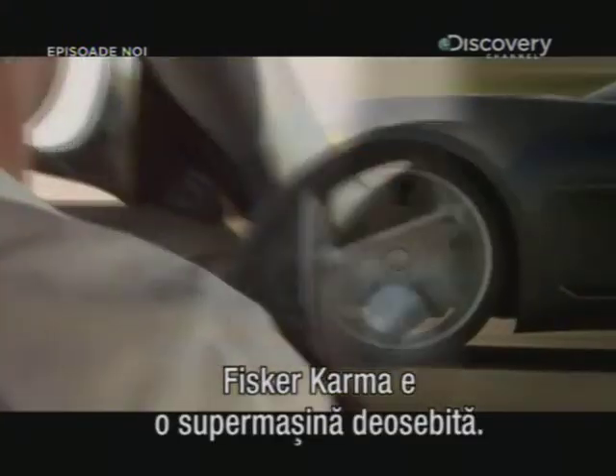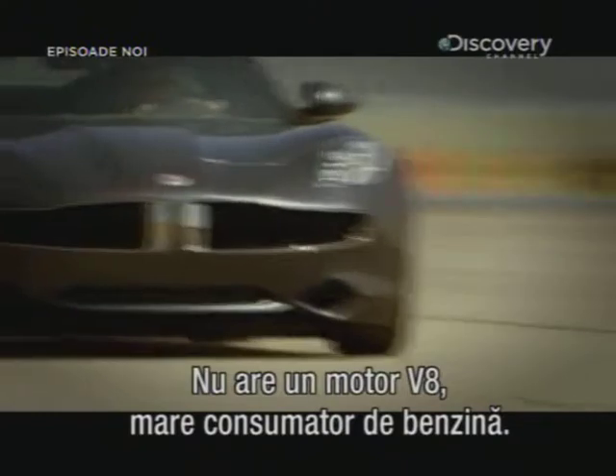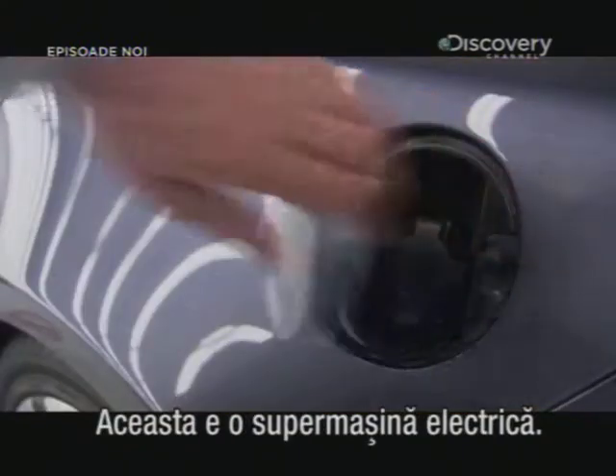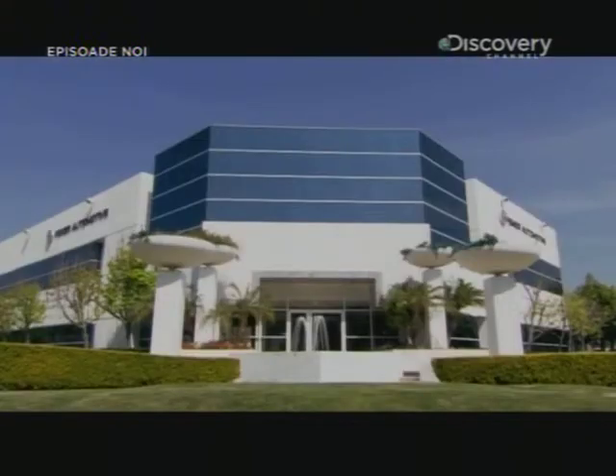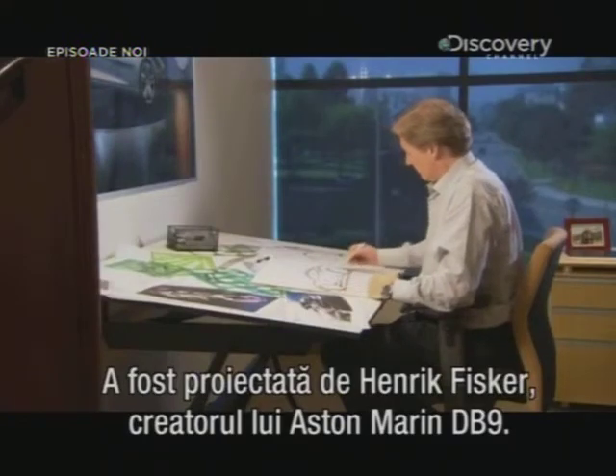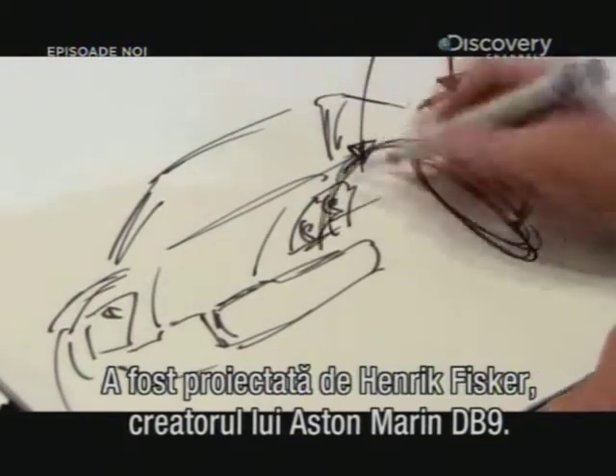The Fisker Karma is a supercar with a difference. That's no gas-guzzling V8 under its bonnet. This is an electric supercar — the brainchild of Henrik Fisker, designer of the iconic Aston Martin DB9.